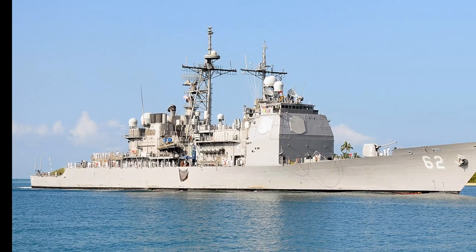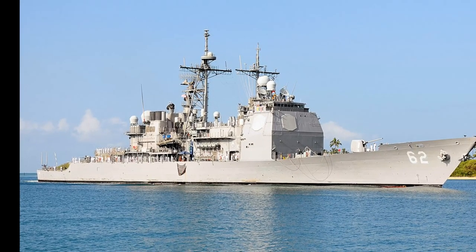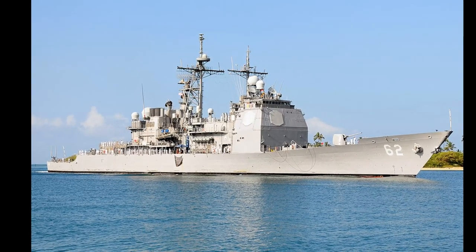Since 2006, all surviving 22 ships of the Ticonderoga class were improved and received new ESSM Standard SM-2 Mod.4 surface-to-air missiles, two RAM missile launchers, and also new radars.